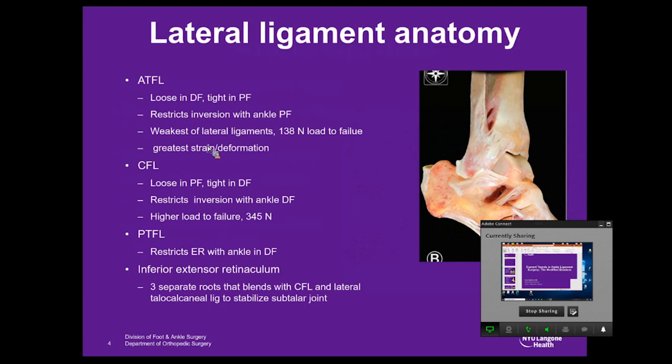A brief overview of the anatomy: the ATFL is loose in dorsiflexion and tight in plantar flexion, restricting inversion with the ankle in plantar flexion. It's the weakest of the lateral ligaments with a 138-Newton load to failure but has the greatest strain or ability to deform. The CFL is the opposite — loose in plantar flexion, tight in dorsiflexion, restricting inversion in dorsiflexion with a much higher load to failure. The PCFL is the strongest of the three, restricting external rotation in dorsiflexion. The inferior extensor retinaculum, though not technically a ligament, helps with stabilization of the subtalar joint as it blends into the CFL.